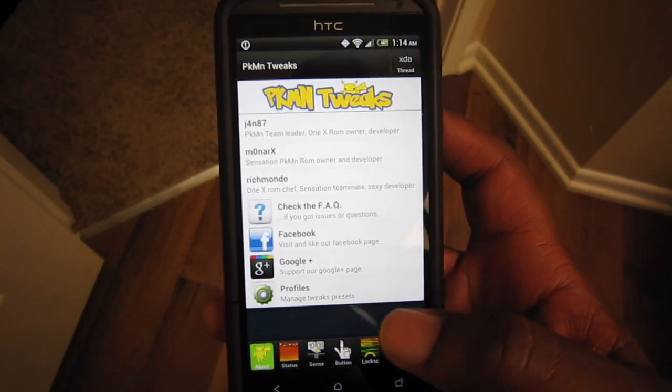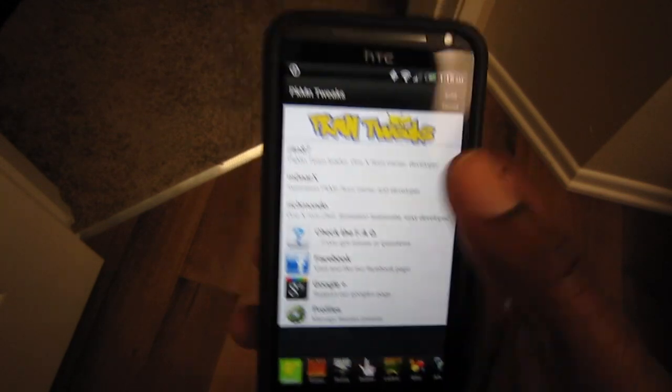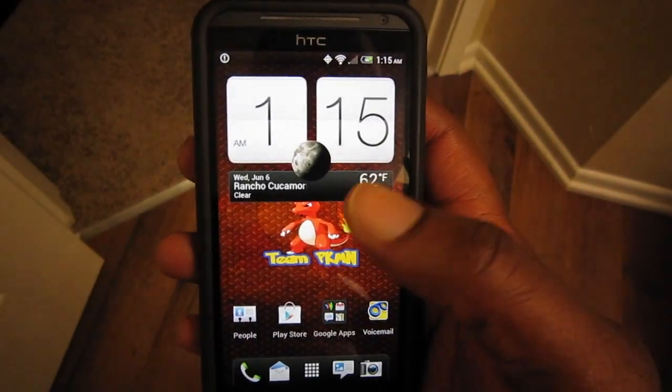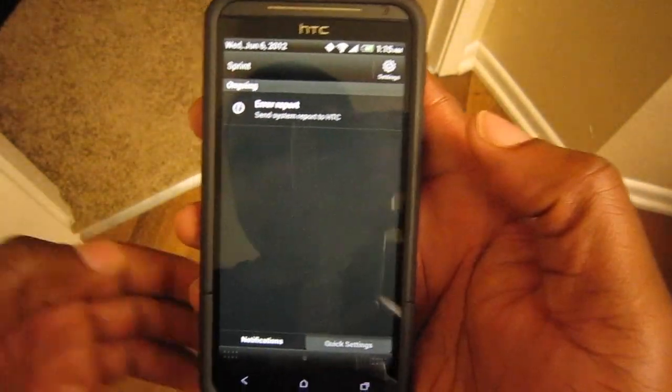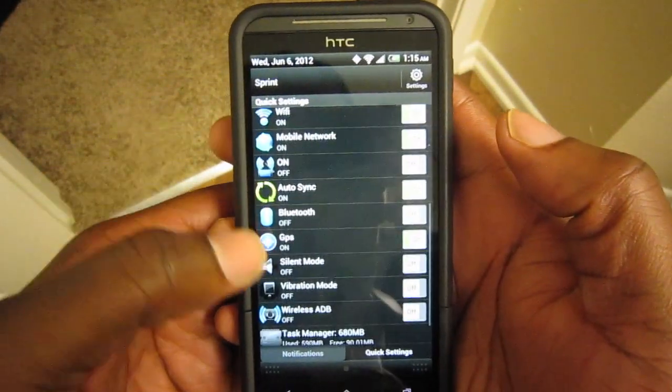You definitely want to spend some time in there. I just noticed it even has a link to the XDA thread, so that's awesome. Another big thing it has is the extended quick settings.